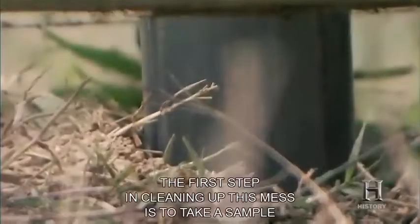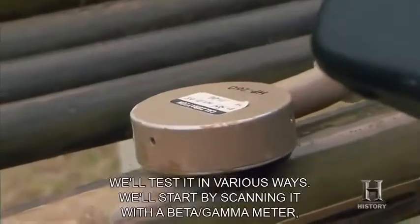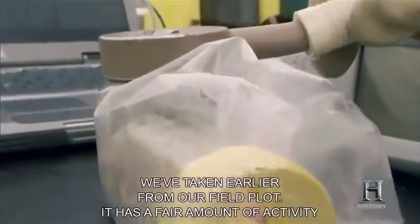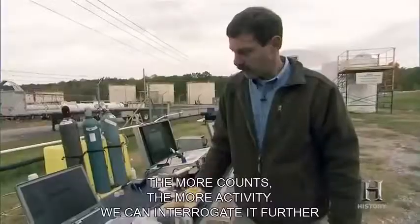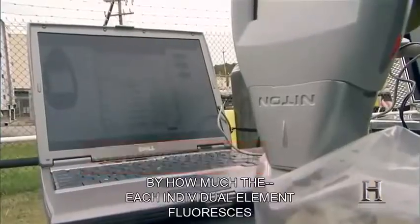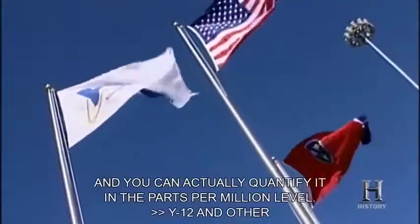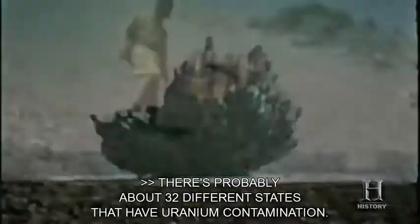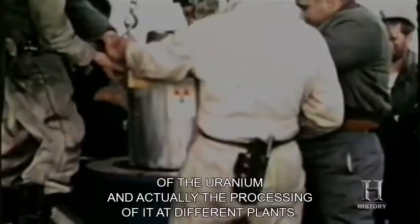The first step in cleaning up this mess is to sample the groundwater layer. When we bring up a core, we test it by scanning with a beta-gamma meter — the more counts, the more activity. We can interrogate it further with an X-ray fluorimeter, which sends out X-rays so you can tell by how much each element fluoresces how much is present, quantifying it at the parts-per-million level. Y-12 and other DOE sites face a challenge once thought insurmountable — there are about 32 different states with uranium contamination, related to both mining and processing, making it fairly widespread and especially a DOE problem.